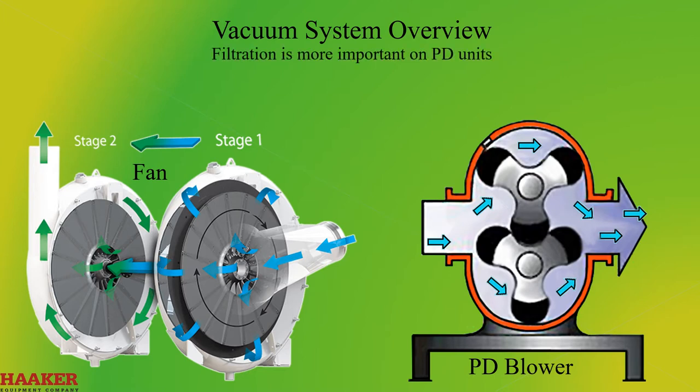Filtration is more important on a PD unit. If a blower gets plugged, it can stall. If a fan gets plugged, it will continue to spin.